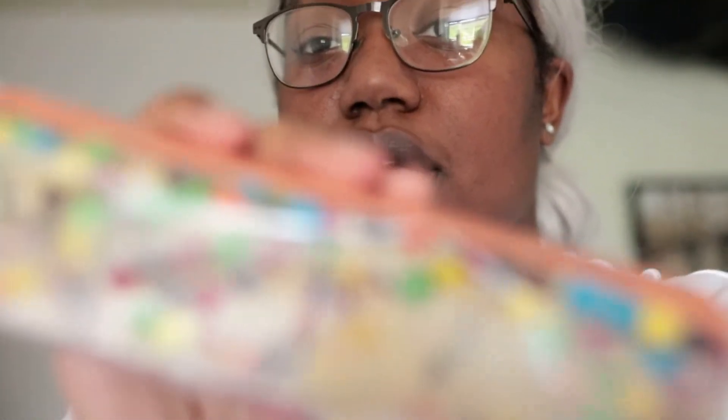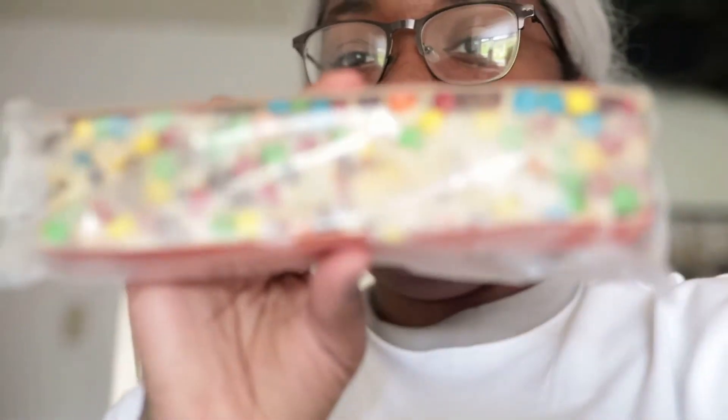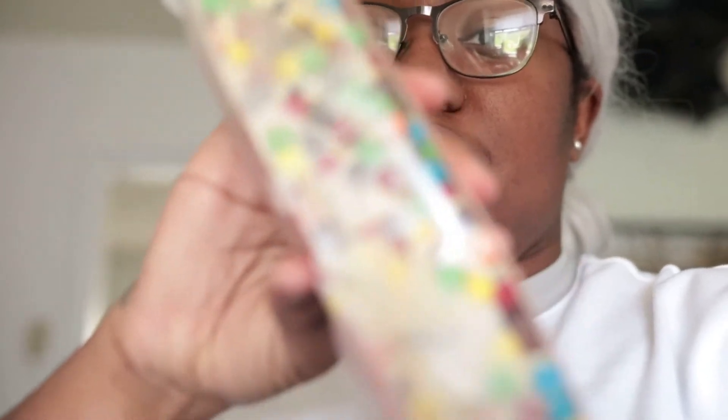The juice is empty. Yeah, because you drink it all. It was soda. Was it me? It was you. This is what these look like — I don't know if you can see.